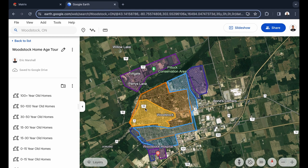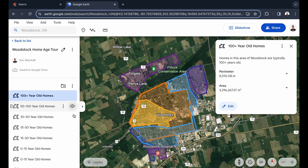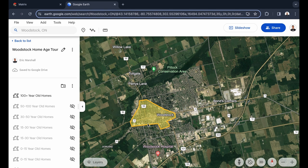Here we are on Google Earth. I've overlaid a bunch of colors so that we can see what we're doing. Let's start by hiding everything.